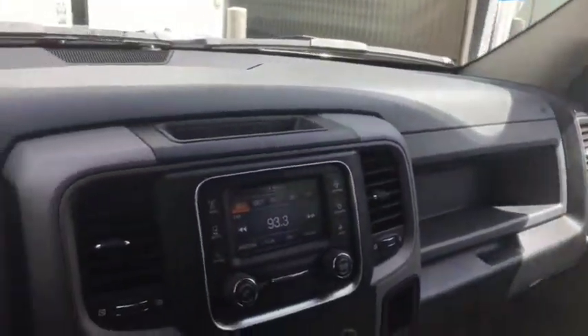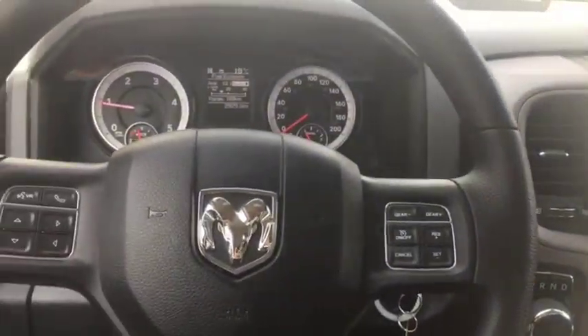Once again, this is a 2016 Ram 1500 EcoDiesel. Come check us out in Fort McLeod today and let's see if we can get you in your new ride.